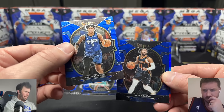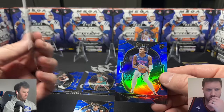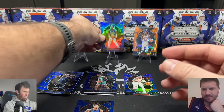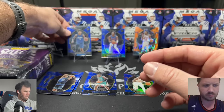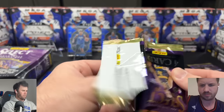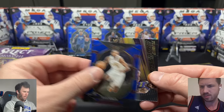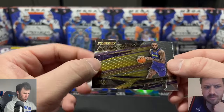What's a base Concourse Paulo Banchero going for? We just pulled one. And a Jade and Ivy on the Prism — yes, he's an up and comer. The base Banchero is about three bucks. Jade and Ivy on the Prism is probably close to three dollars as well. It's probably pretty difficult in a lot of these repacks to get your money back, but it is fun opening different products.